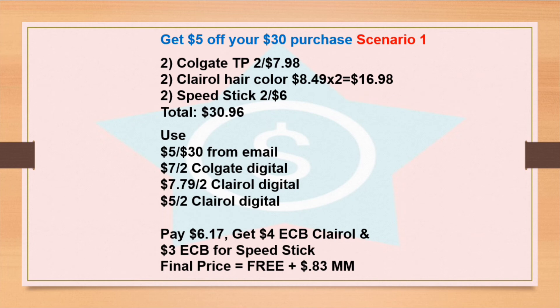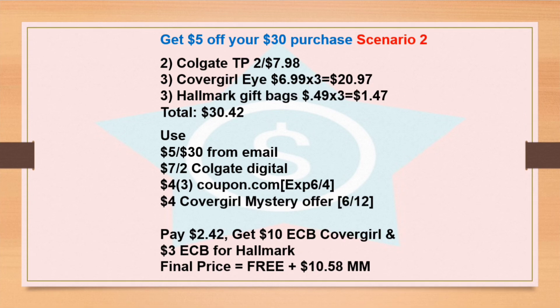You can also do other deals like the spend $30 get $10 Extra Bucks back, or spend $45 get $15 Extra Bucks. It's up to you — this is just one scenario you can do.